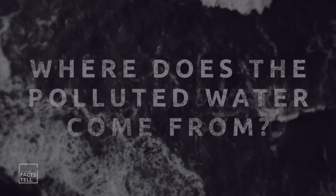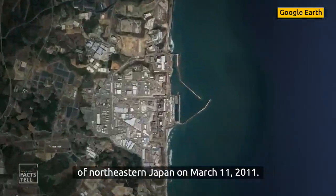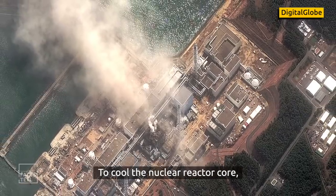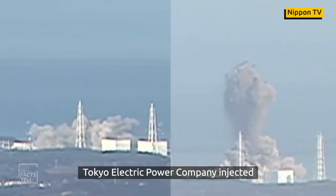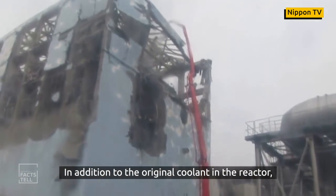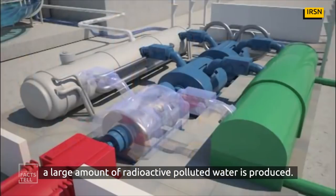Where does the polluted water come from? A high-magnitude earthquake struck the coastal area of northeastern Japan on March 11, 2011. The ensuing tsunami caused the Fukushima nuclear accident. To cool the nuclear reactor core, Tokyo Electric Power Company injected a large amount of water into the reactor. In addition to the original coolant in the reactor and the groundwater and rainwater infiltrating the reactor, a large amount of radioactive polluted water was produced.